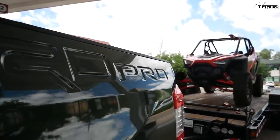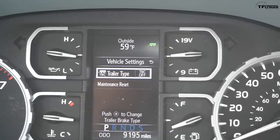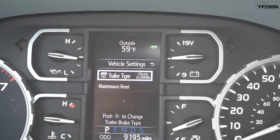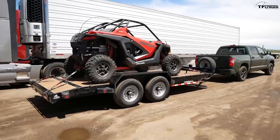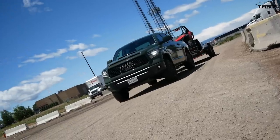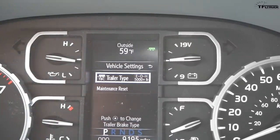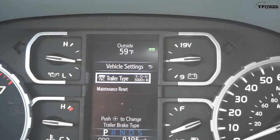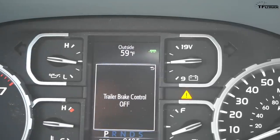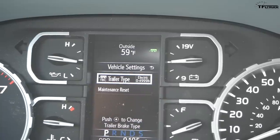Toyota continues to add functionality to the Tundra. Here you can see the trailer brake controller type in the menu. I can go through it — right now I'm towing just under 5,000 pounds with electric brakes. You also have options for electric over 5,000 pounds — this truck is rated at around 9,800 pounds max towing — and electric over hydraulic, both under and over 5,000 pounds. If you turn the trailer brake off, it will actually remind you and ask why, which is a really clever system.